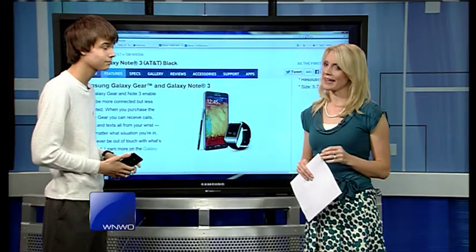It's demo day and we're checking out the new Galaxy Note 3. It's one of my favorite segments of the week. But the biggest topic today is the new Samsung Galaxy Gear.